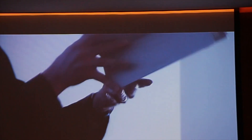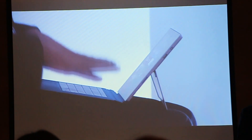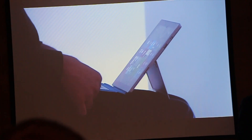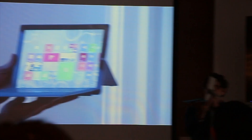Of every keyboard we had ever made — thin, light, great typing and backlighting — we made it even better with a 63% larger trackpad that is incredibly fluid and works beautifully. We also made it work even better in your lap. You can see it works great in my lap, but there's a little bit of twist in how it connects. So we added the ability to click the keyboard into the device, and now it is connected and incredibly stable, with a more natural typing angle for your hands.